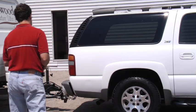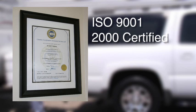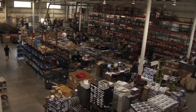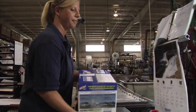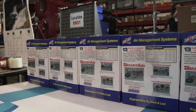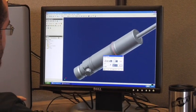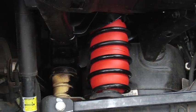Whatever your need, AirLift has a solution. AirLift Company is also proud to be ISO 9001:2000 certified for their quality management system. The certification applies to organizations which follow a quality management system with several standards. AirLift Company is committed to fulfilling the requirements of their quality management system to develop, manufacture, and continuously improve the highest quality products that fit, work, and last.